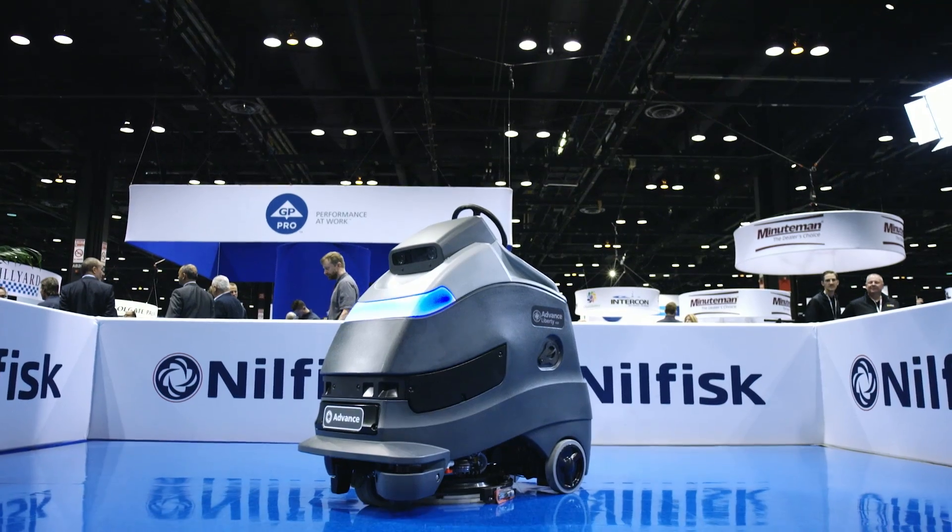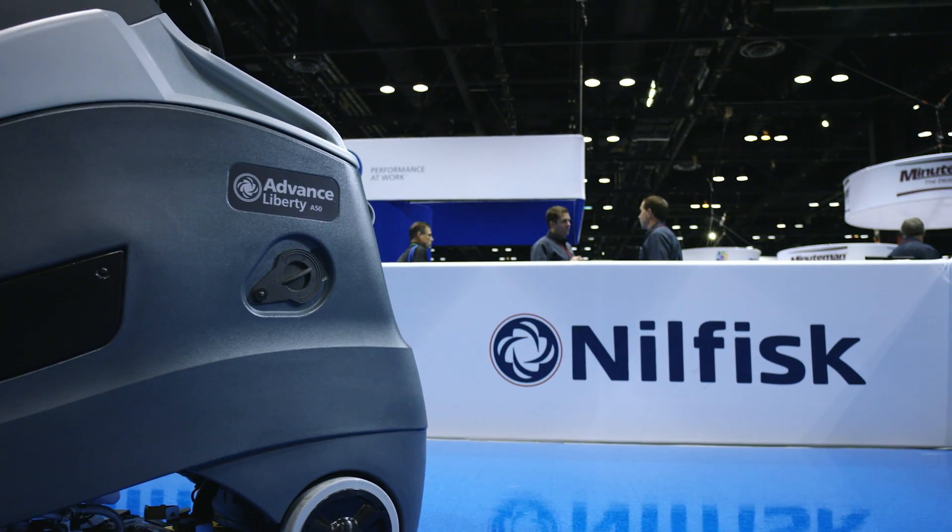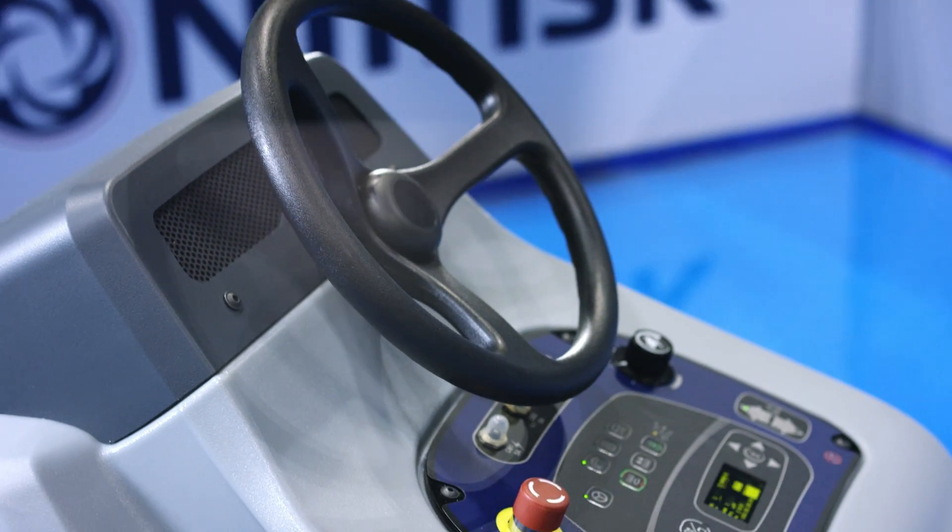We believe we have the best-in-class autonomous scrubber dryer in the market as of today. We also show the vision that we like to not only be the leader, but we also like to continue to drive technology into this industry.